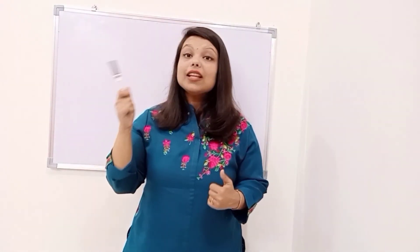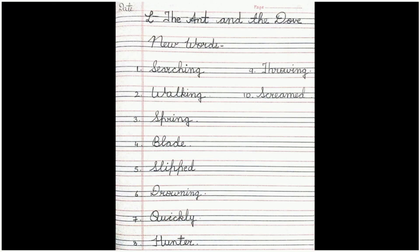So kids, what is the moral of the story? The moral of the story is that if we do good, we get good. So if we help anyone and we are doing some good to anyone, whenever we need it, this good will come back to us. God is seeing everything, and if you do good, you get good. So kids, this was the chapter, The Ant and the Dove.